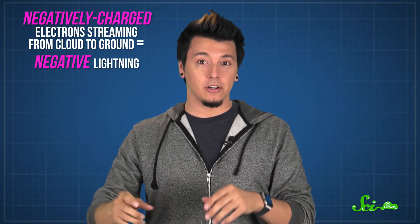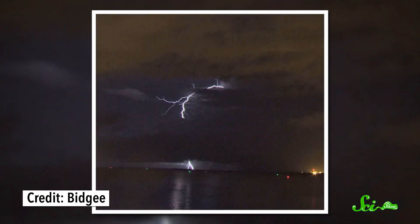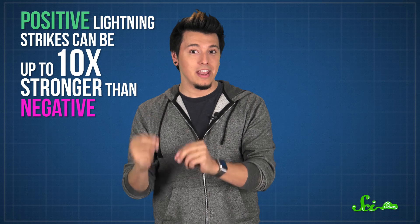Because the negatively charged electrons stream from the cloud down to the ground, it's called negative lightning. There's also the much less common positive lightning, with a net transfer of positive charge from the cloud to the ground instead. These strikes start at the top of a cloud, where positive charges hang out, so they need to travel through much more air to reach the ground. So they need even more charge separation, which means the strikes can be up to ten times stronger than negative lightning.